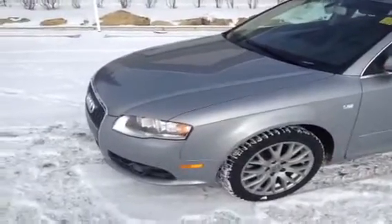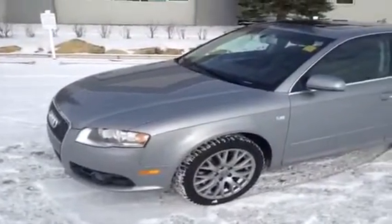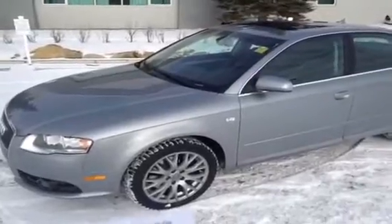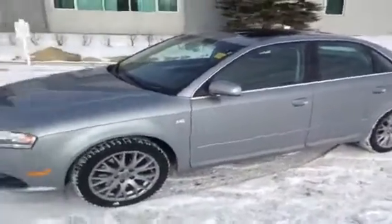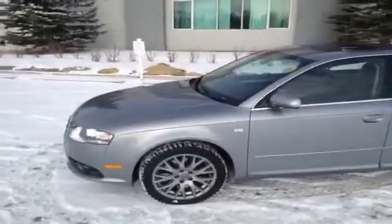Today we have with us a 2008 Audi A4. It is a 2-liter sedan Quattro Progressive. The color of this A4 is quartz gray with a black interior.